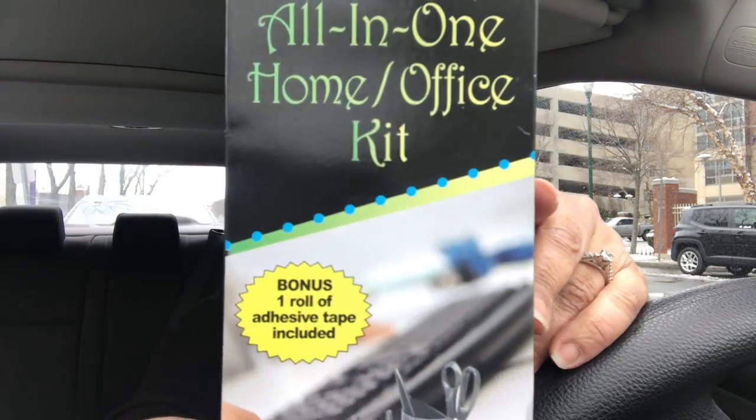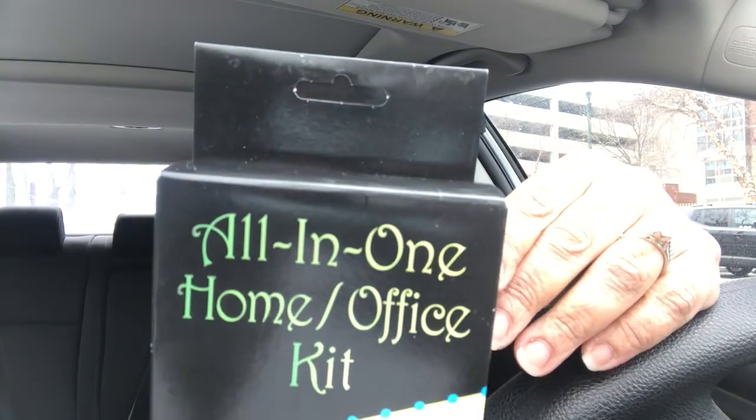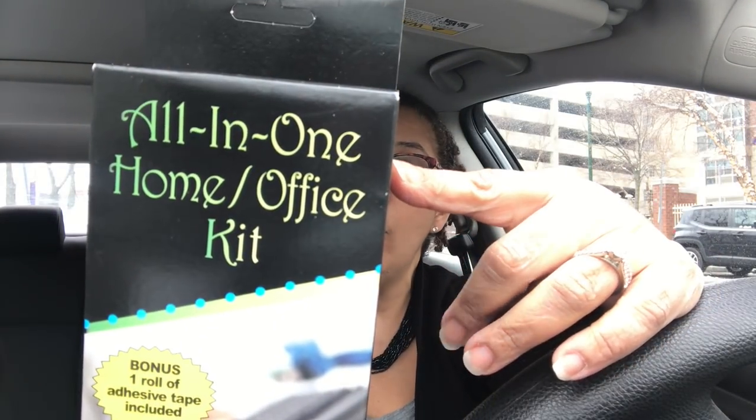This is a whole lot of stuff for a dollar — it's the all-in-one home office kit, 100 pieces. It has an ultra-sharp stainless steel 8.5-inch scissor, a stainless steel staple remover, a stainless steel light-duty blade, an extra-long smooth-gliding letter opener, 25 push pins, 70 paper clips, and a bonus roll of adhesive tape. That is a heck of a deal for a dollar. Look for it at your local Dollar Tree.